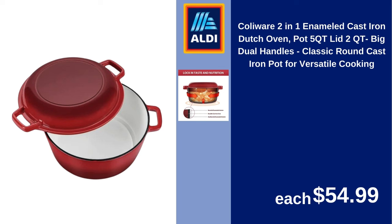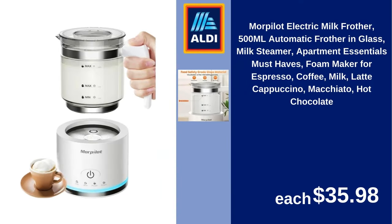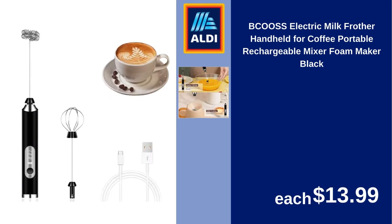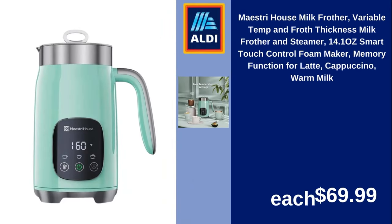Colorware 2-In-1 Enameled Cast Iron Dutch Oven Pot 5QT Lid 2QT Big Dual Handles Classic Round Cast Iron Pot for Versatile Cooking $54.99. More Palat Electric Milk Frother 500ml Automatic Frother in Glass Milk Steamer, Apartment Essentials, Foam Maker for Espresso, Coffee, Milk, Latte, Cappuccino, Macchiato, Hot Chocolate $35.98. Beak Us Electric Milk Frother Handheld for Coffee, Portable Rechargeable Mixer Foam Maker Black $13.99. Zoulet Kitchen Milk Boss Milk Frother with Holster Stand $9.99.